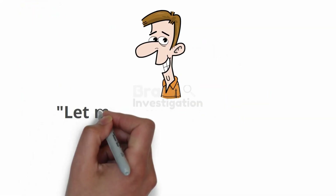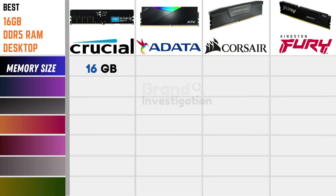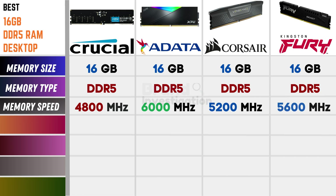Now we will compare and discuss these branded products. On memory size: Crucial, Adata, Crosshair, and Kingston Fury all have 16GB. On memory type: all four have DDR5. On memory speed: Crucial has 4800MHz, Adata has 6000MHz, Crosshair has 5200MHz, and Kingston Fury has 5600MHz.